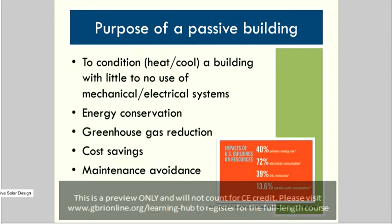The main purpose of passive buildings — a basic definition — is to condition the heat and cool of a building with little to no use of mechanical or electrical systems. The reasons for doing this include energy conservation, reduction of greenhouse gases, cost savings both initial and recurring, and maintenance avoidance.